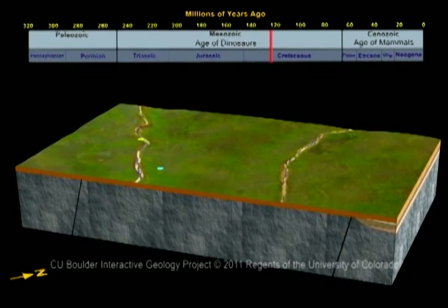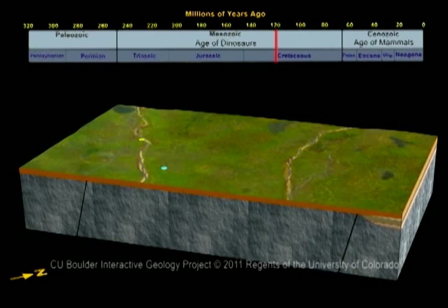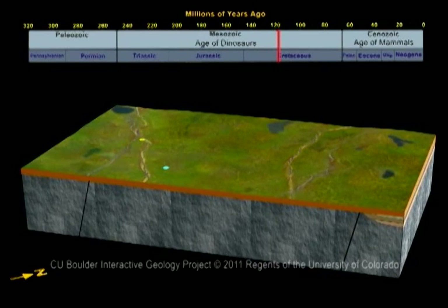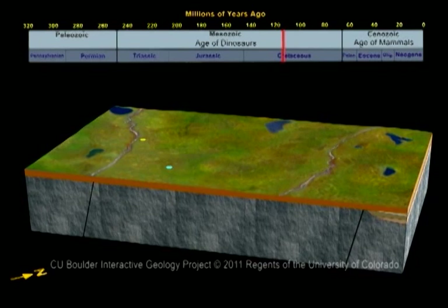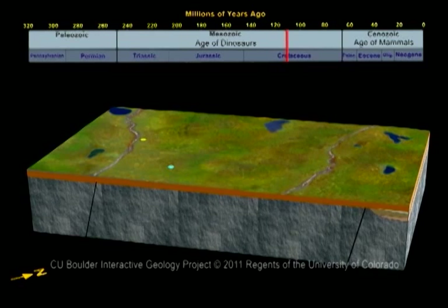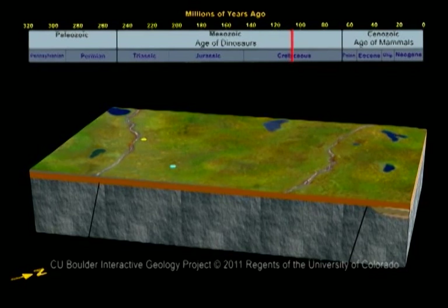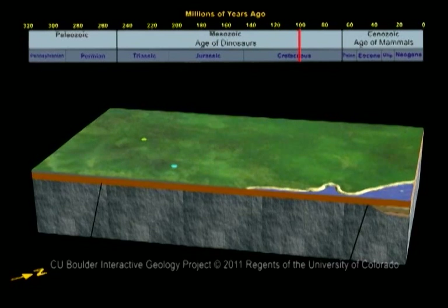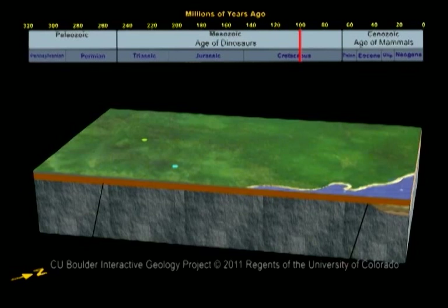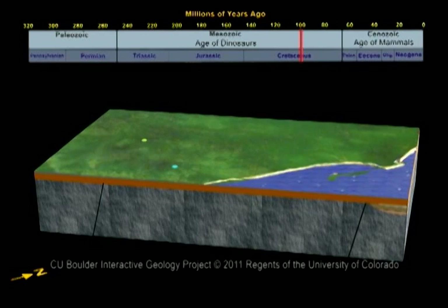By 110 million years ago, the early dinosaurs had mostly all died, and others took their place. Colorado National Monument had weather like Northern California, mild and wet. The first flowers appeared, and tall forests covered the area. Around 100 million years ago, an ocean slowly flooded the area. Its beaches were preserved as a sandstone layer called the Dakota Formation.